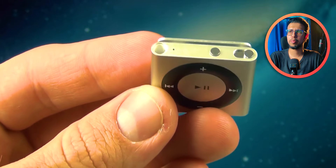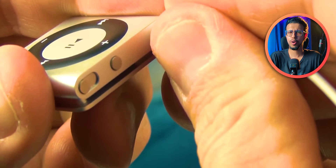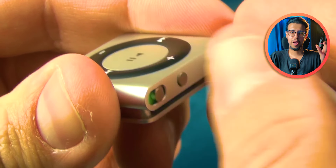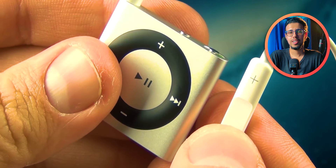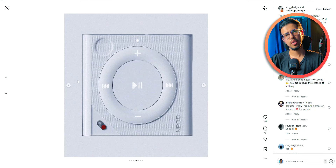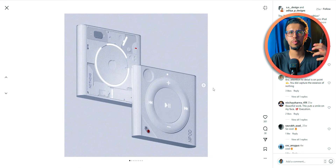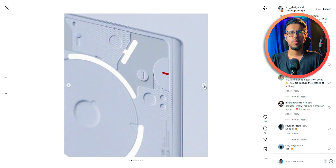That iPod Shuffle was so easy to copy. In my high school it was so popular — everyone had a knockoff version and they'd say 'this is my iPod,' not realizing it was a knockoff of Apple's design. But this Nothing concept is a pretty thoughtfully curated design. It has that same glyph interface, and I imagine the glyph would change based on the music being played.